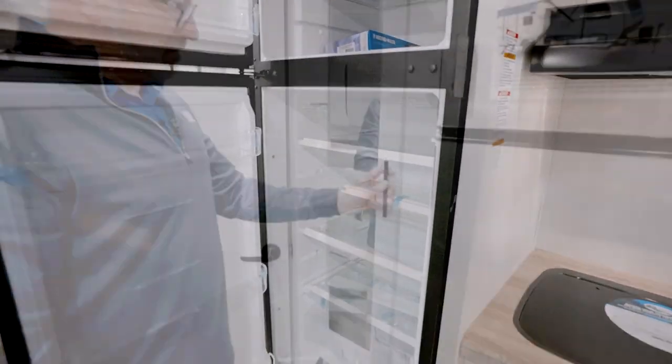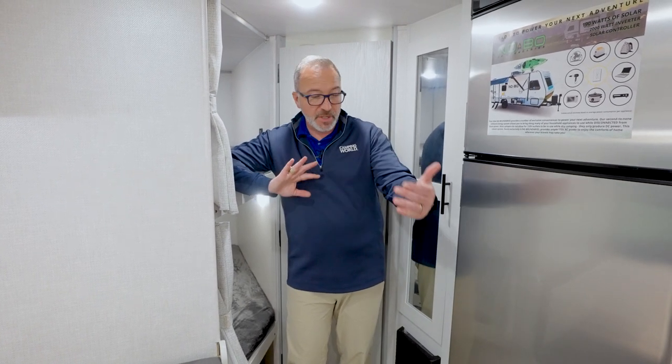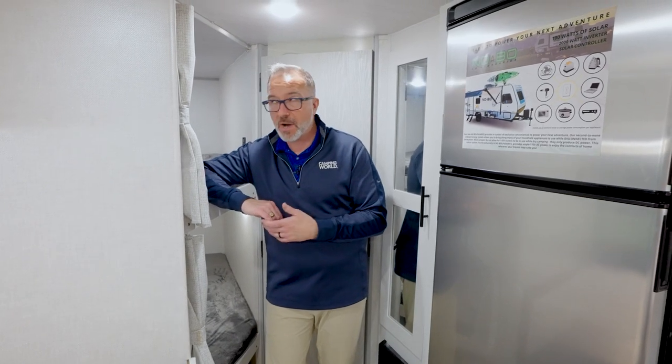Mirrored face on your pantry storage, furnace, and a roof-mounted 13,500 BTU AC — that's really going to do a good job keeping this short RV cool. Those Coleman Mach units do a great job.